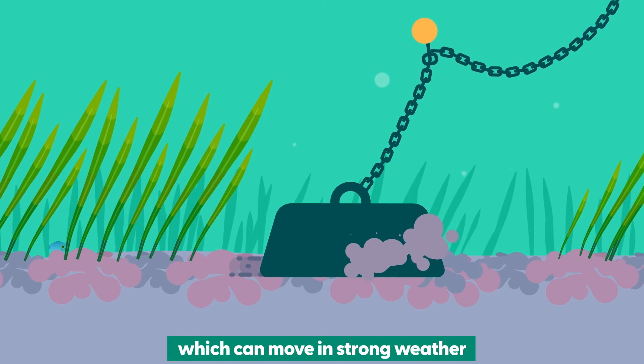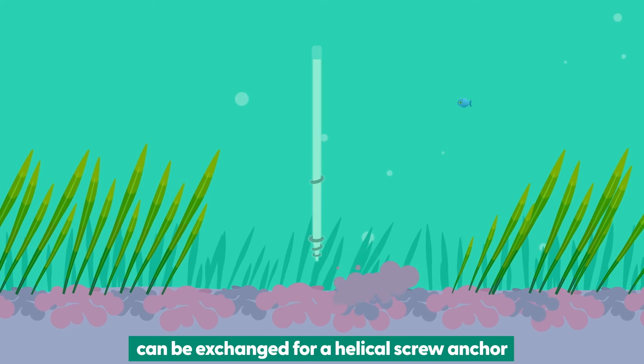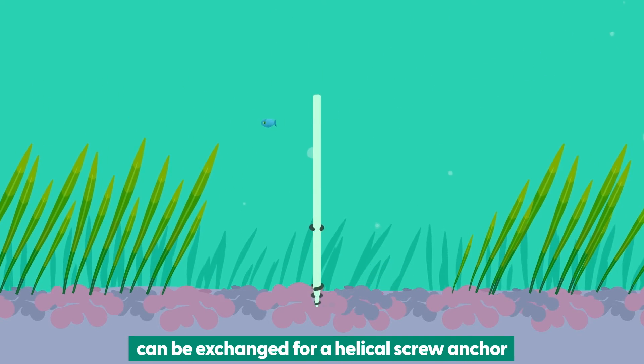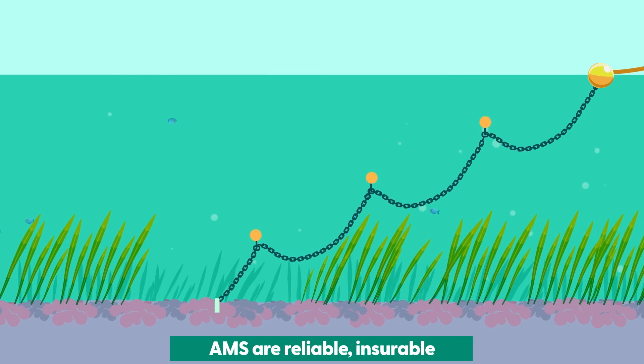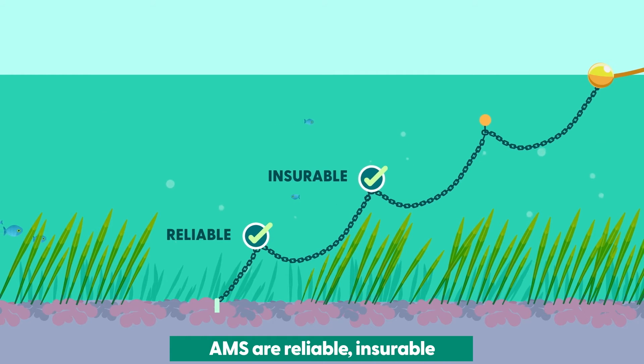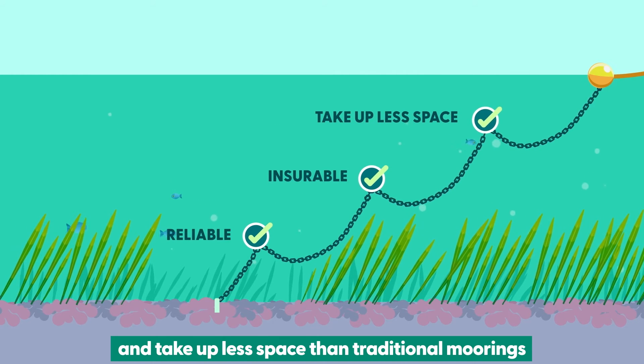Additionally, the traditional anchor block, which can move in strong weather, can be exchanged for a helical screw anchor, carefully screwed into the seabed. AMS are reliable, insurable, and take up less space than traditional moorings.